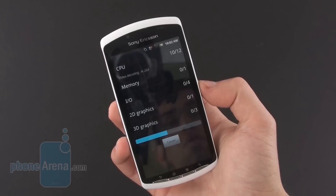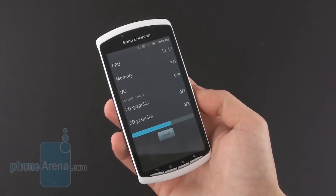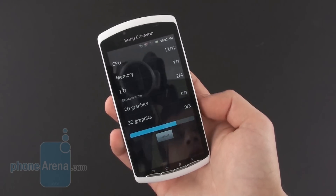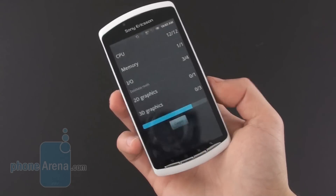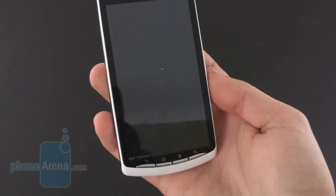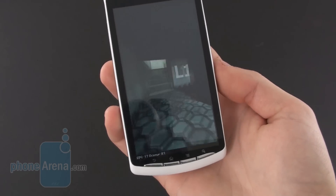It tests the CPU, memory, database, and graphical performance of the handset, and we'll see how this phone rates against other high-end devices. We've had a couple of dual-core announcements in the previous months and we'll see if this can actually be a competition. We see the frame rates here drop to nearly 12 frames per second — not the best results we've seen.